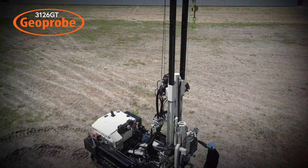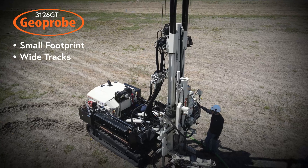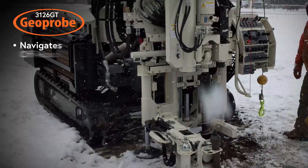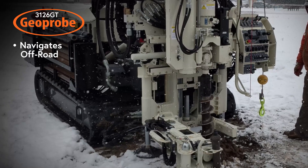Engineered for safe geotechnical drilling in a small footprint on wide tracks, the 3126GT compact geotechnical drill rig nimbly navigates off-road without sacrificing power or versatility.